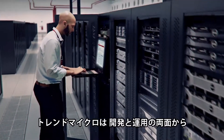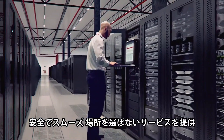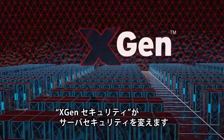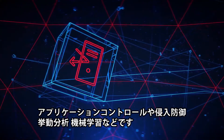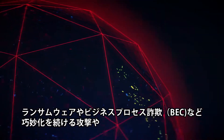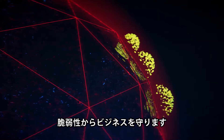Trend Micro offers continuous protection for your servers and supports the DevOps demands to continuously build secure, ship fast and run anywhere. Powered by XGen security and recognizing that server security is different, our layered defense utilizes advanced techniques like intrusion prevention, behavior analysis, application control and machine learning to offer your business protection from unpatched vulnerabilities and sophisticated or evasive threats like ransomware or business process compromise.